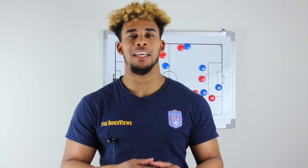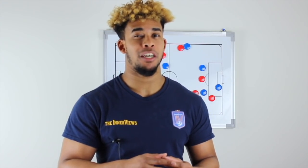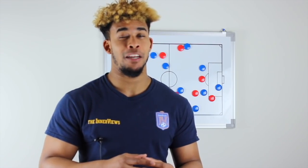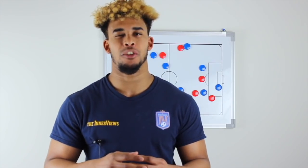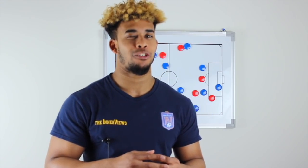Thanks for watching — subscribe for the latest tactical analysis and daily commentary on the interview show. You can also find more organic, unfiltered soccer and football analysis on the Interviews podcast, available on iTunes, Spotify, iHeart Radio, Spreaker, and Android apps.